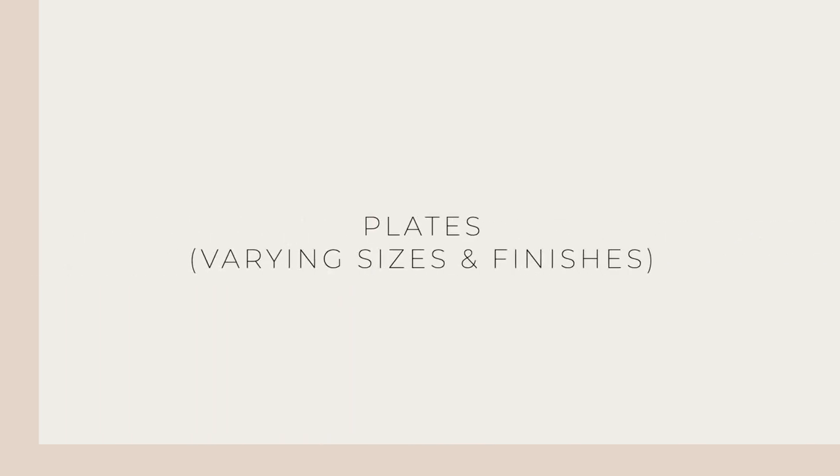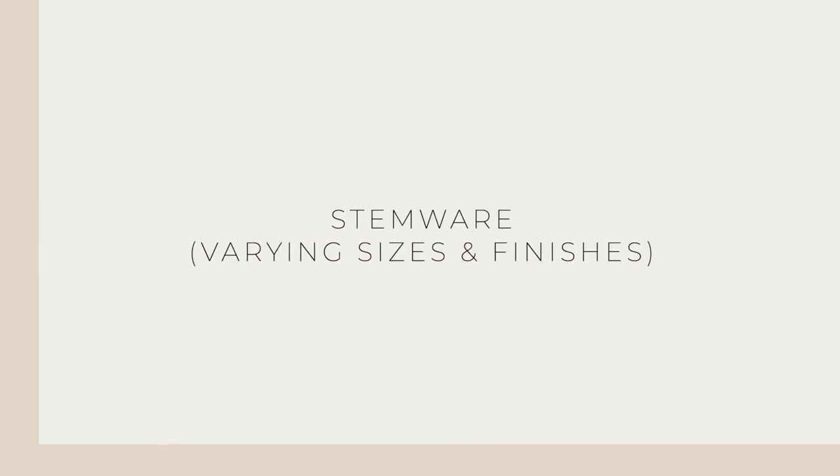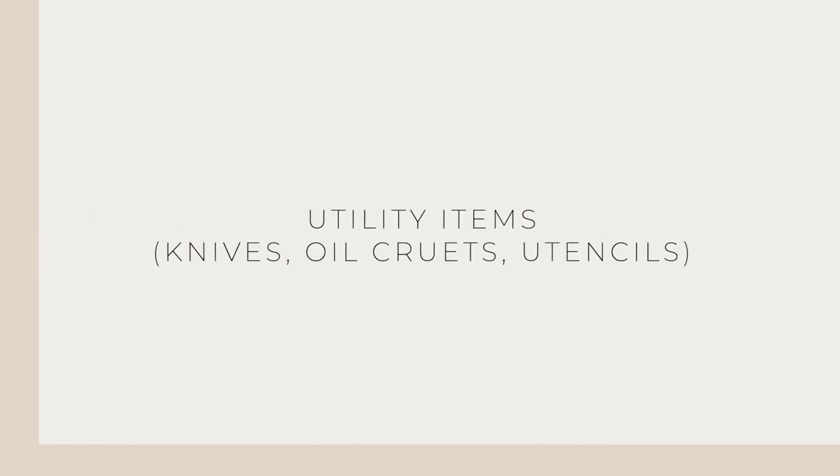For your kitchen styling supply list, you will want to have plates in varying sizes and finishes, stemware also in different sizes and finishes, coffee and mugs for tea, cutting boards and breadboards, bottled water in glass or even green glass, and utility items like knives, oil cruets, spoons, utensils, and brushes. Also large serving ware like oversized bowls and trays.